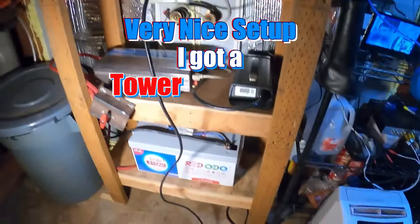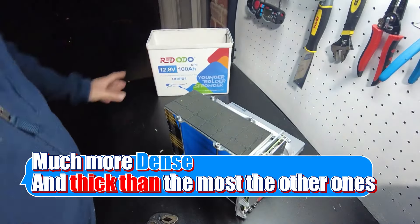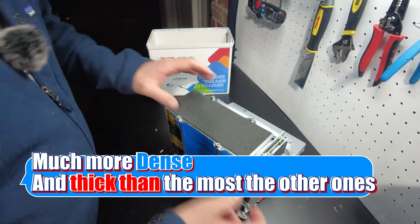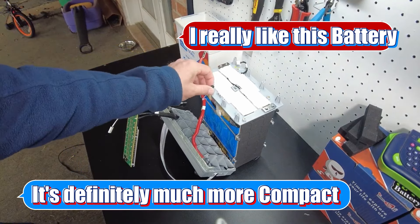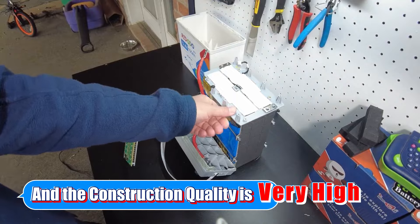Very nice setup. I've got a tower of power. It's a very solid box, much more dense and thick than most of the other ones. I really like this battery. It's definitely much more compact and the construction quality is very high.